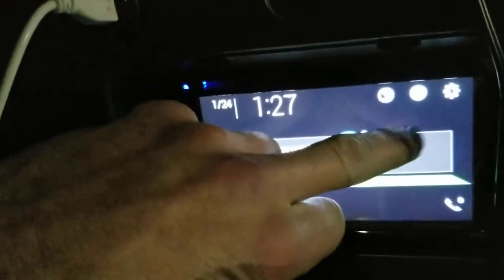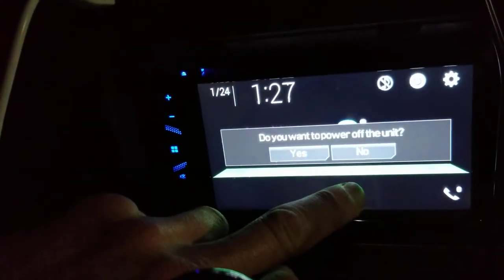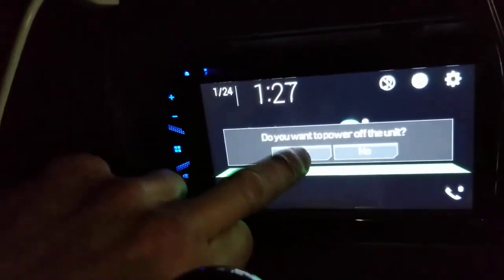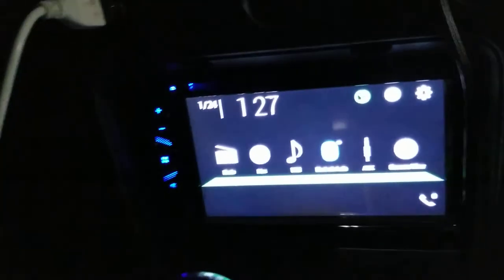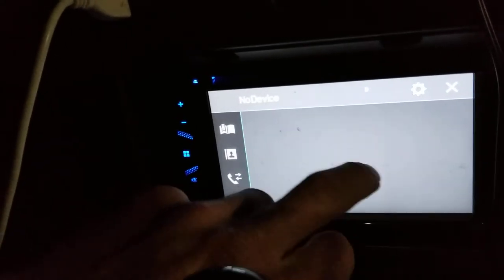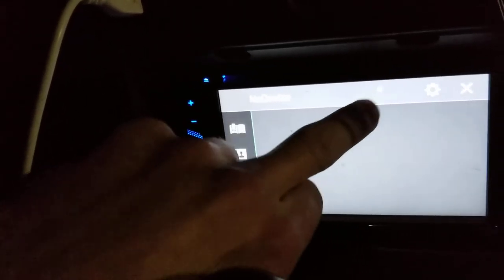Power off — do you want to power off the unit? Yes, let's do that. Powering off... Power on. Okay, phone call I guess. I don't know what this little button is.